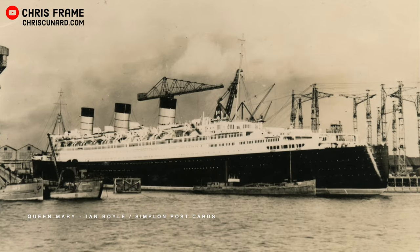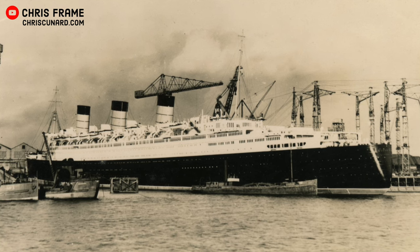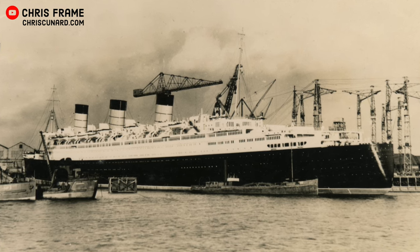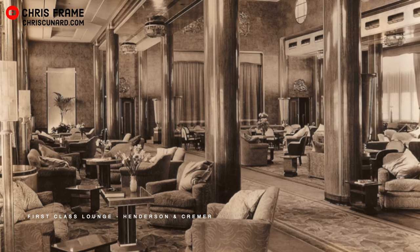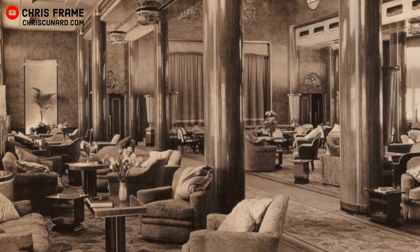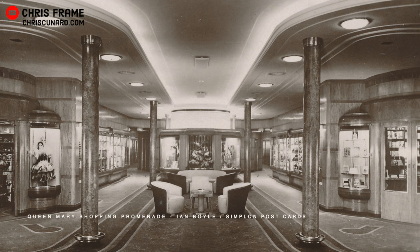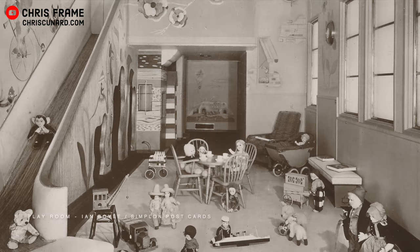The ship was moved to the fitting out basin, where her magnificent Art Deco interior was installed. This was a great departure from the historic Edwardian interiors used on previous Cunard ships. Queen Mary boasted an elegant interior, with double height rooms such as the first class lounge, complete with Art Deco style fixtures and fittings. The ship had an international shopping promenade, a cinema, and an extra tariff restaurant, as well as a kids' play area. She truly was a city at sea.